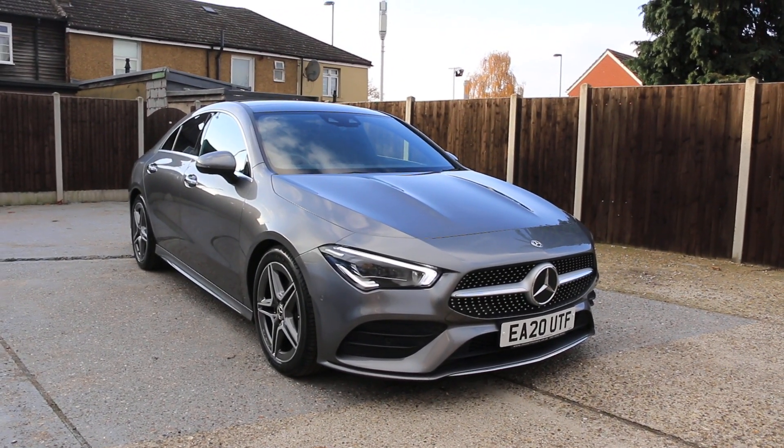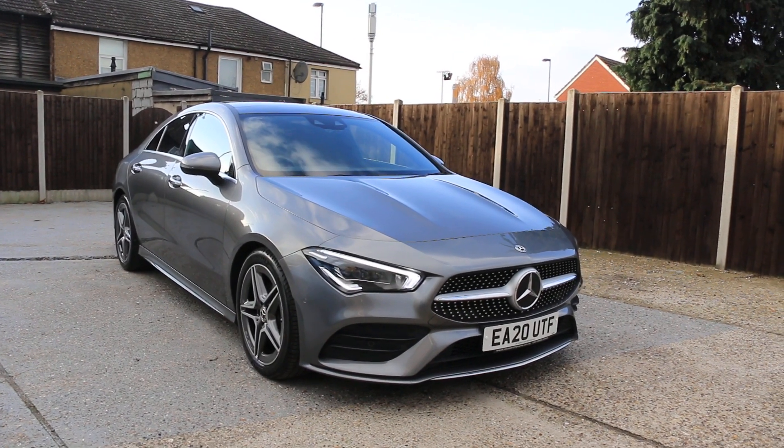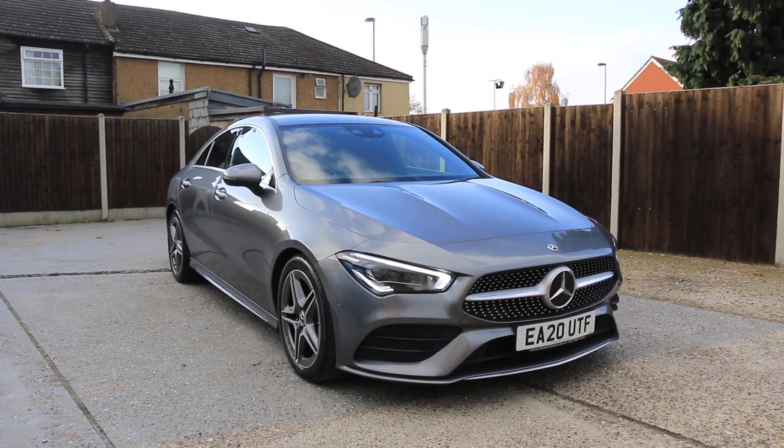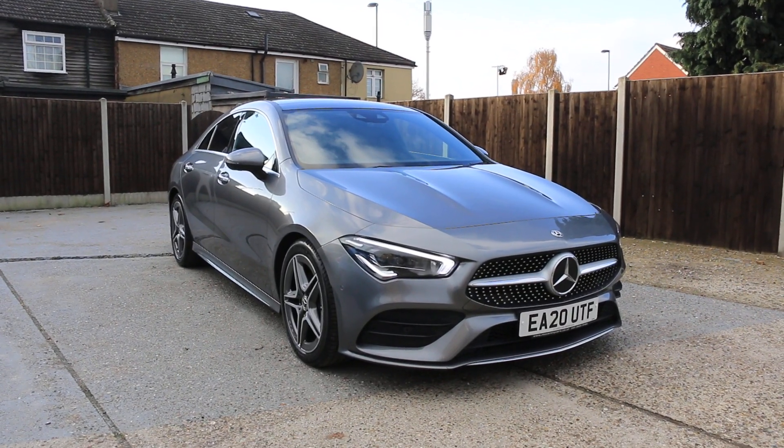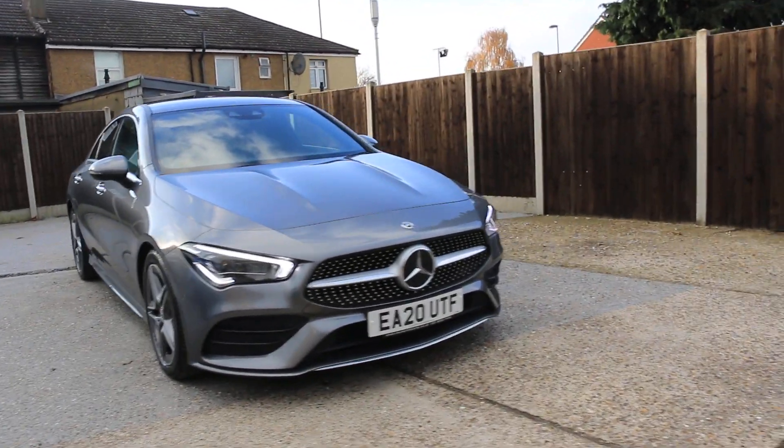Now available at McCarty Cars: Mercedes CLA 180 petrol, AMG Line, 20 plate. This 2020 model comes in metallic gray and features daytime running lights.